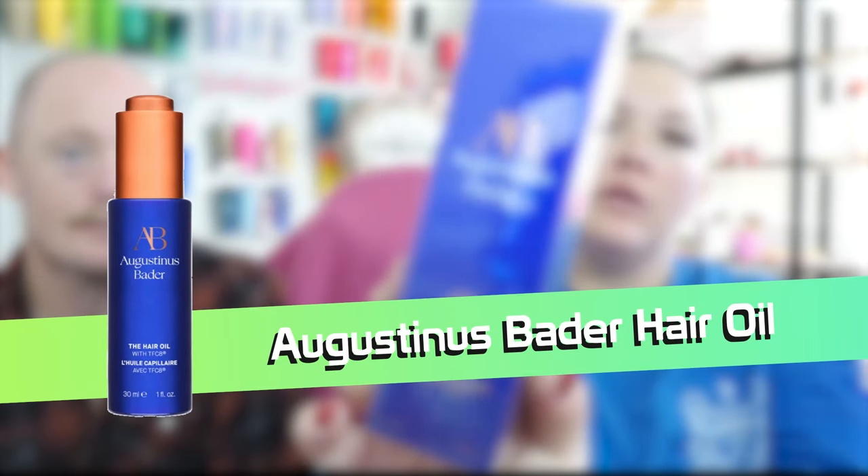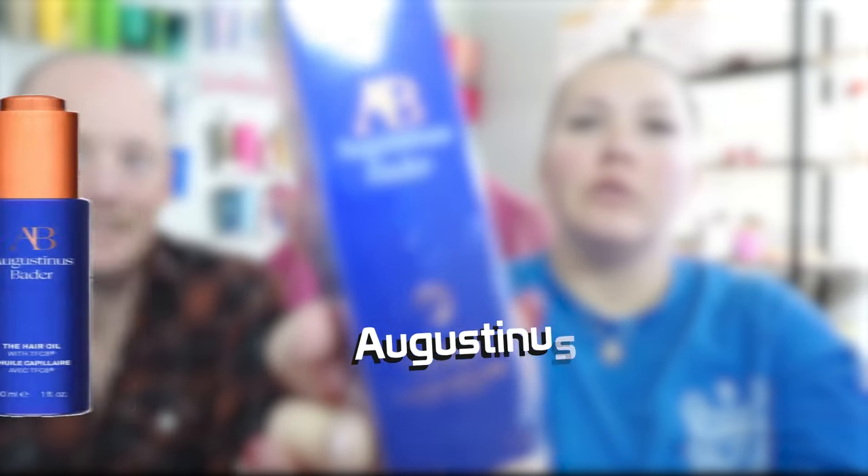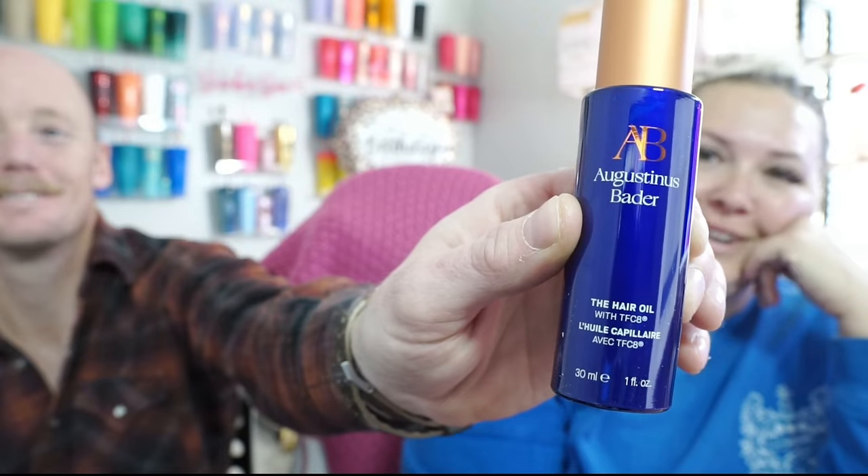Then we have the Augustinus Bader hair oil. And this is the Wayne Goss The Luxury Eye Palette in Amber.